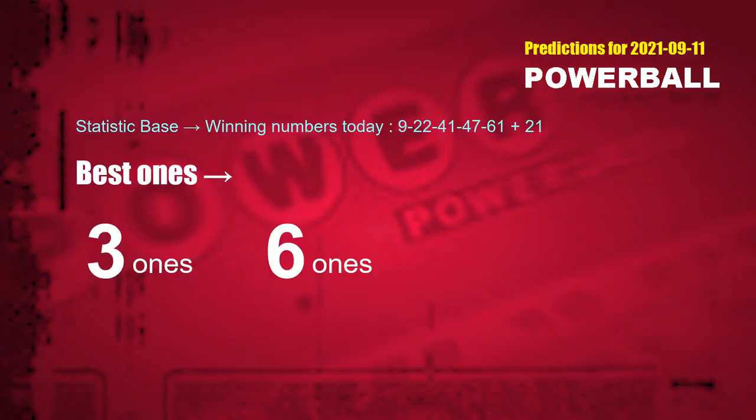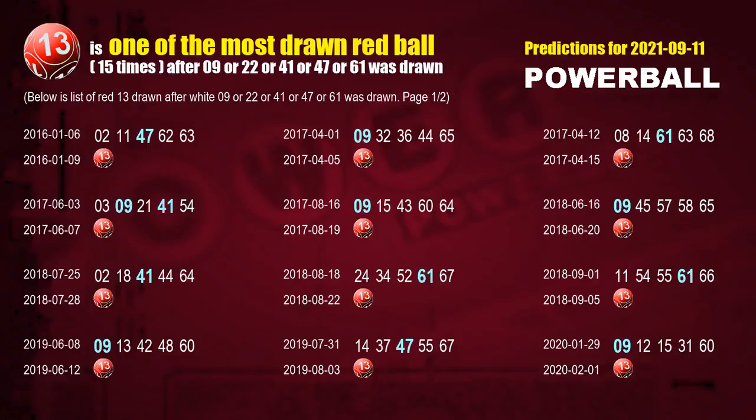According to the statistics above, with white balls 09, 22, 41, 47, and 61 drawn today, the frequent following ones are 3-ones and 6-ones. After getting the following ones, we can also use following number statistics to find out following red ball numbers.